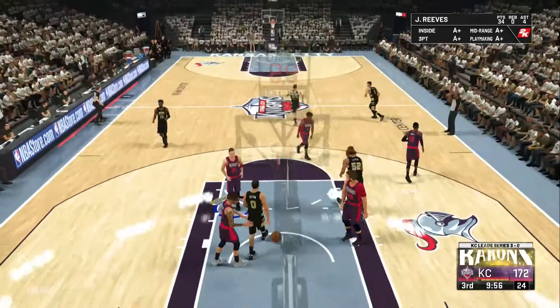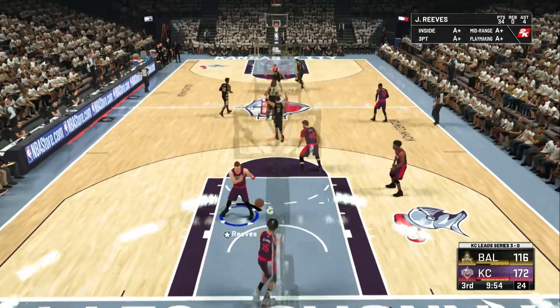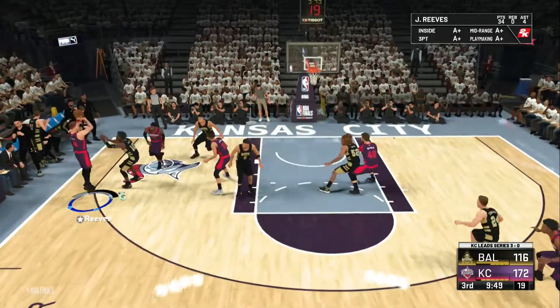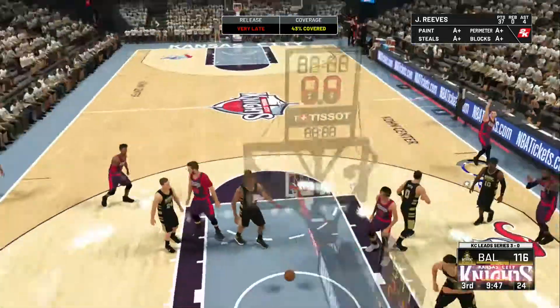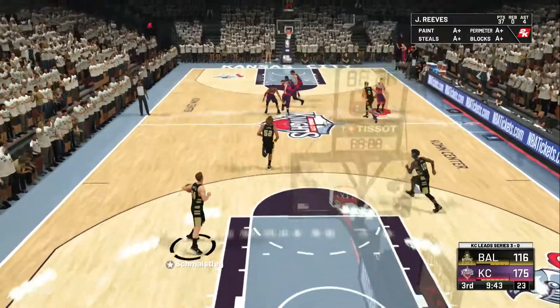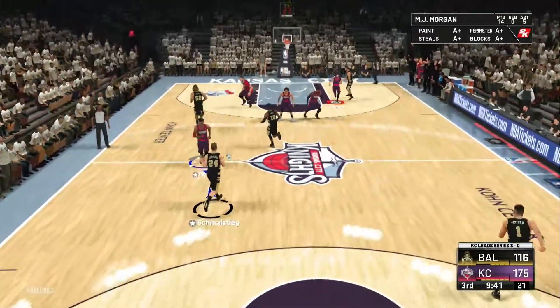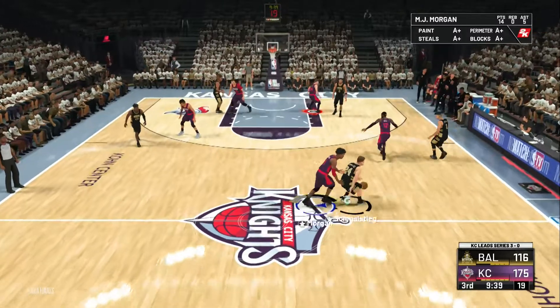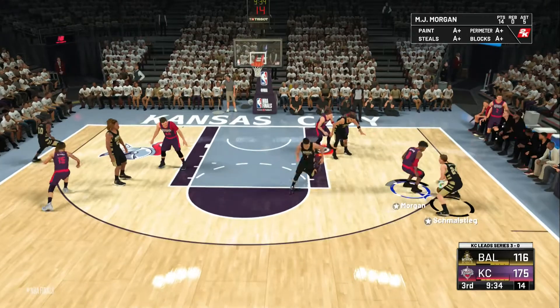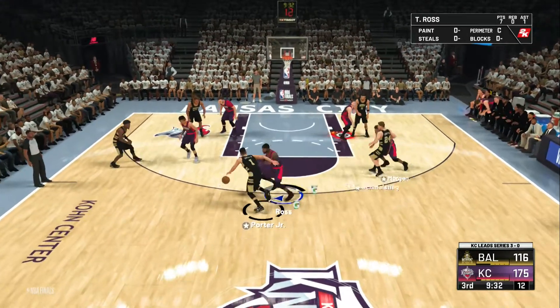And Baltimore hits again from deep. Five straight buckets coming out of half — they are rolling. There's the three, another three for Kansas City. They have been relentless from deep, and you see the defense trying to react but to no avail. They talked about this at halftime, and they're doing a better job of creating space.